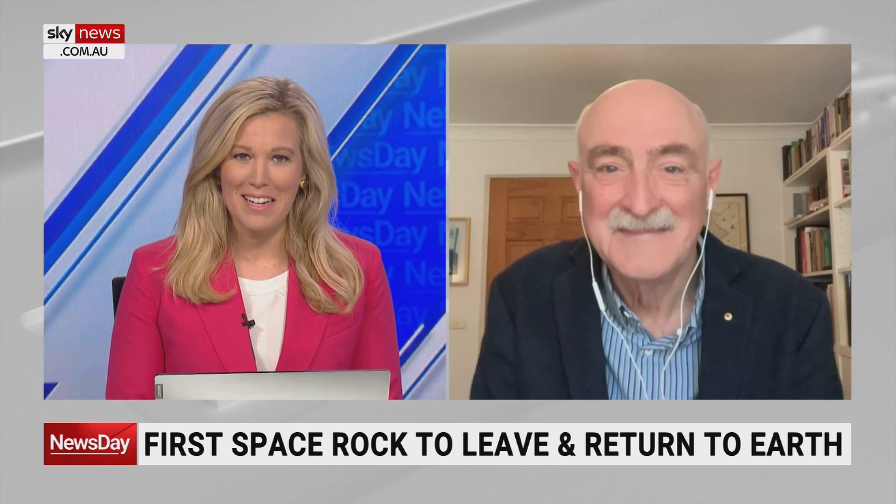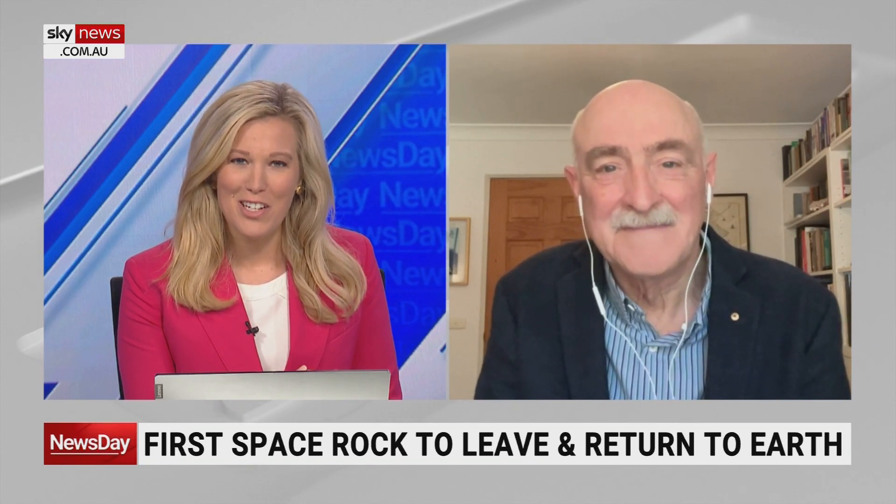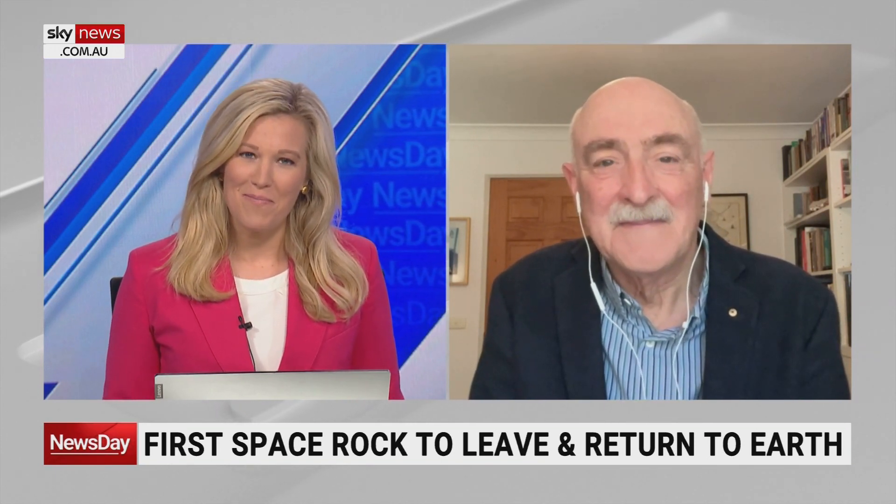Fred Watson, we always appreciate you joining us and helping us understand some of those puzzles, and helping us understand how the pieces might come together eventually. Fascinating research coming through. Thanks for your time. Great pleasure.